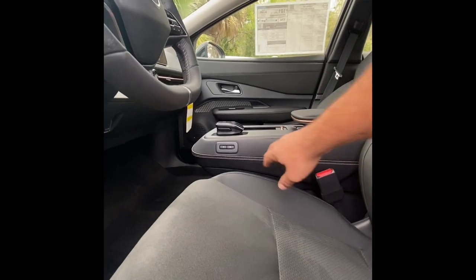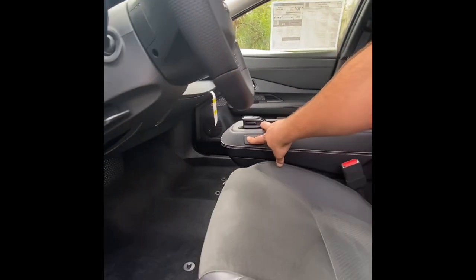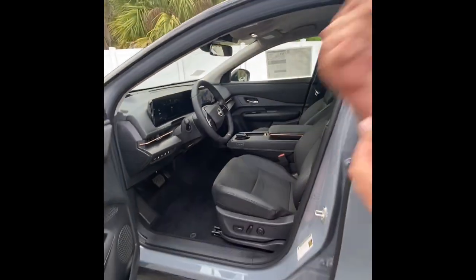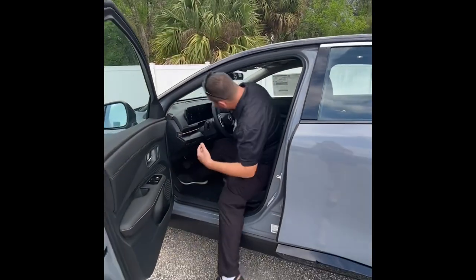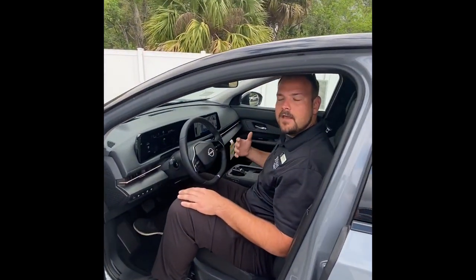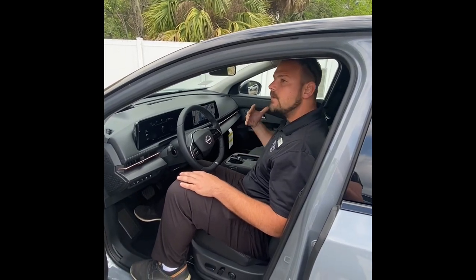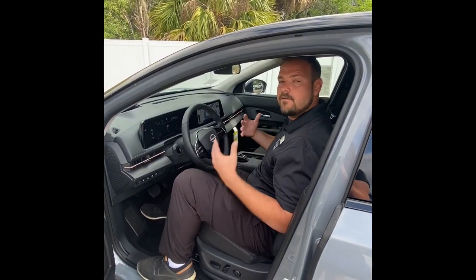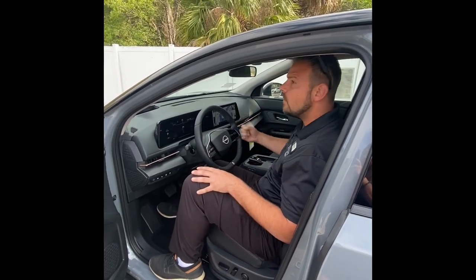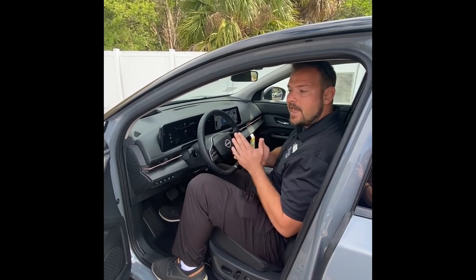This is actually an immovable center console, so you'll always be more comfortable driving and always get that nice arm feel. A great feature of this vehicle is you actually have wireless CarPlay and wireless Android Auto, so you don't have to worry about any wires. When you integrate your phone, your built-in GPS will show right here, as well as your music, and you'll be able to get your text messages.